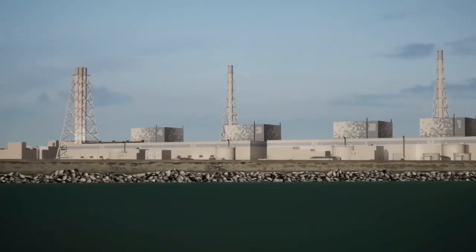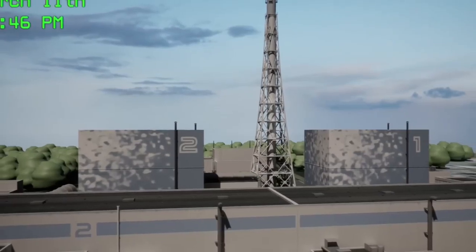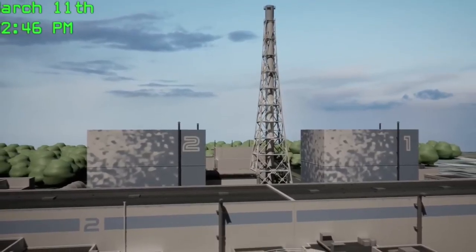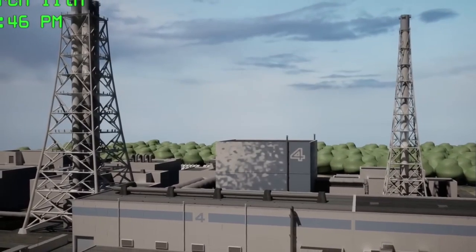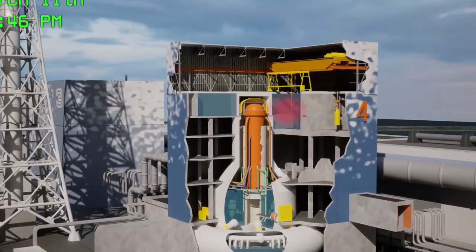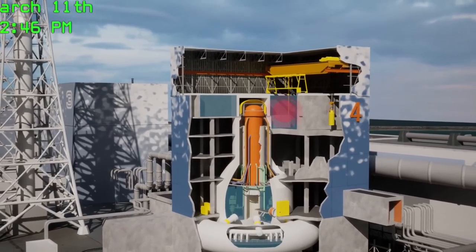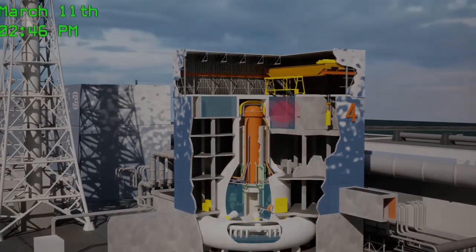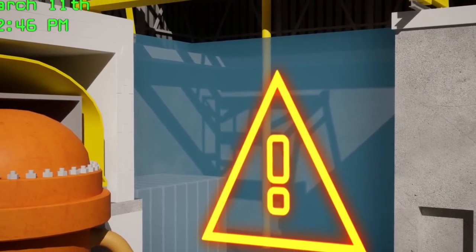But for the people living near the Fukushima Daiichi nuclear power plant, the worst was yet to come. Just seconds after the initial shockwaves, reactors 1, 2, and 3 were automatically shut down. Reactors 4, 5, and 6 were undergoing maintenance and not operational. The fuel rods in reactor 4 had already been removed and placed in a spent fuel pool containing boron to keep the rods cool and prevent nuclear reactions. However, this spent fuel pool later proved to be a serious problem. The tremors cut off the power plant from the grid, but backup generators kicked in to cool the reactors.